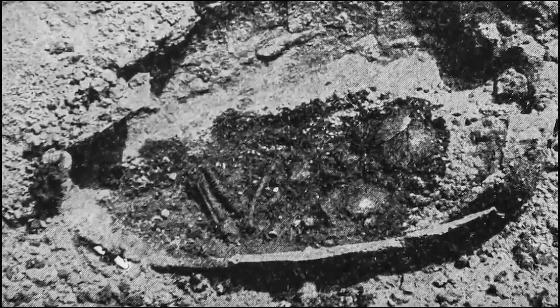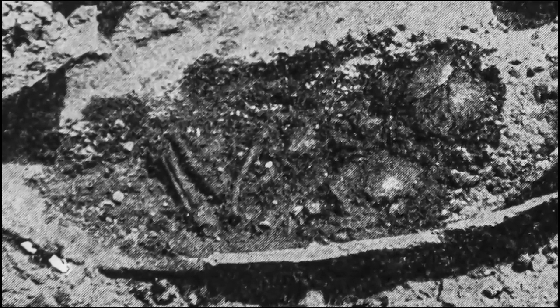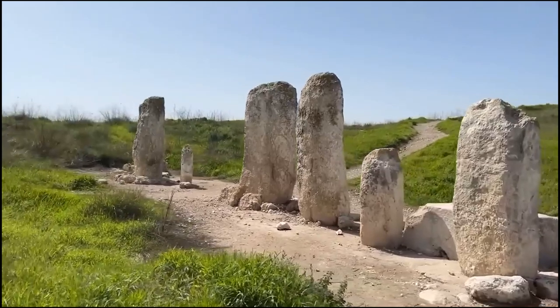This is from his excavation report. You can see the skeletal remains of a burned baby inside of the jar. Buried ritually — not just buried, but buried ritually.